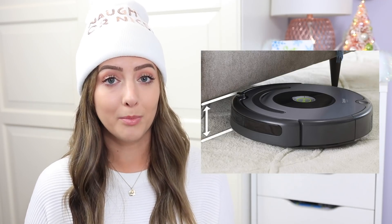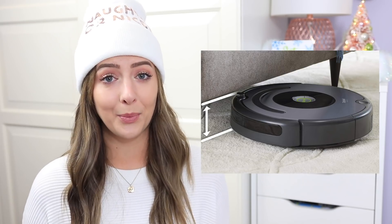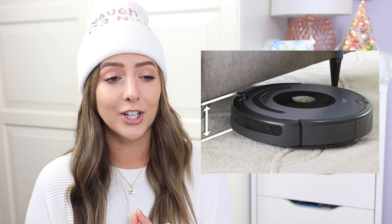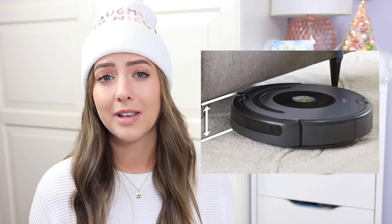Next year I'll be moving into a different space and I really want an iRobot Roomba vacuum cleaner. I really don't like vacuuming, so it would be so much easier to just have one. It's a really big thing to put on my Christmas list — I probably won't get it this year, but I like sharing things that I do want. I have been wanting one for so long, so one day.